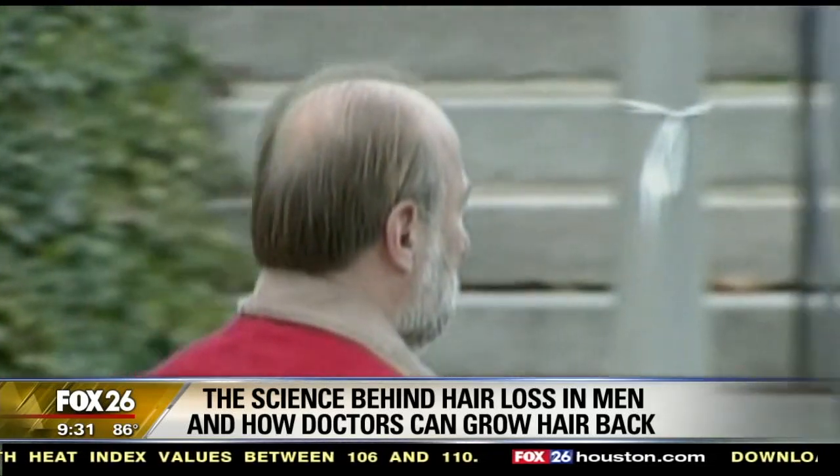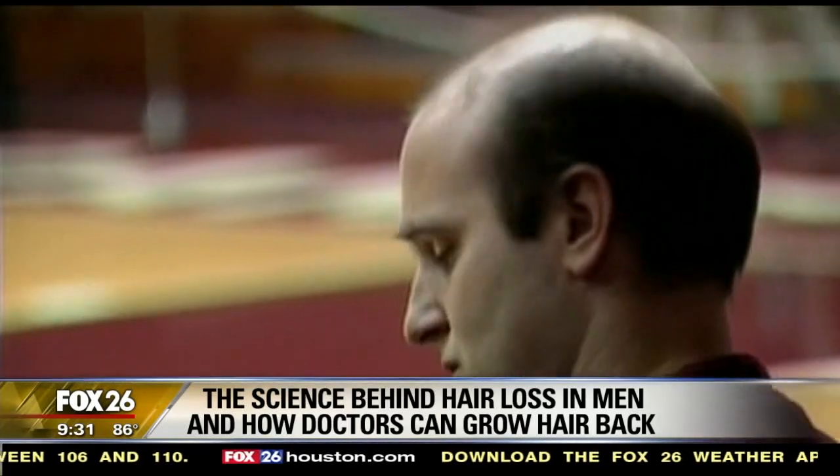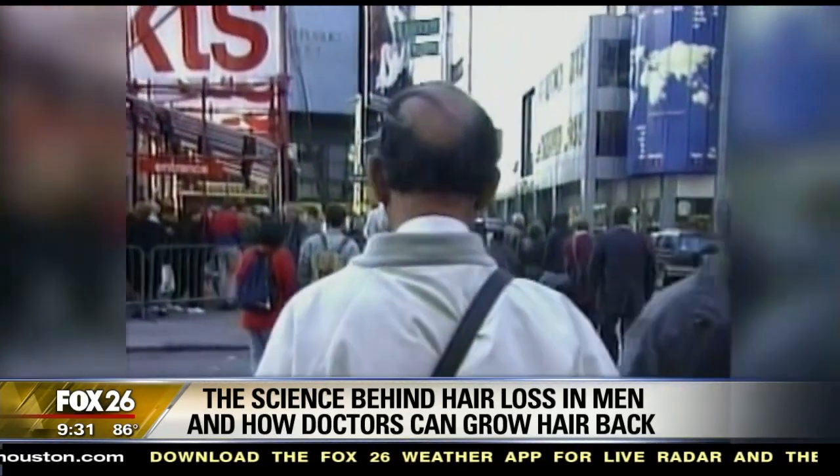The statistics show that over 50 million men and 30 million women in the United States are experiencing hair loss. They actually surveyed men, and over 65% said that their number one aesthetic cosmetic concern was hair loss. The traditional option was what's called follicular unit transplantation, or the strip method.